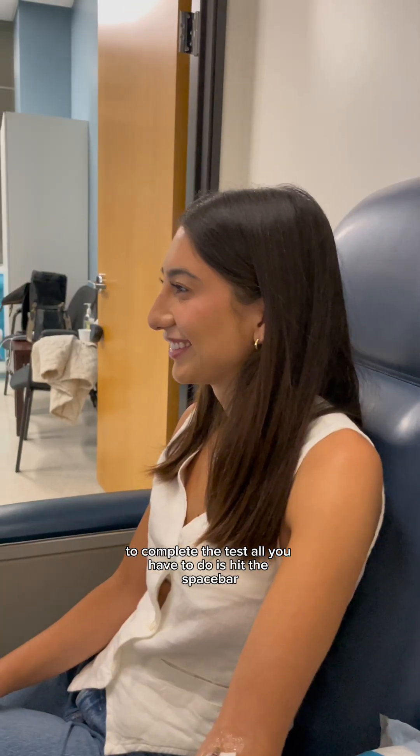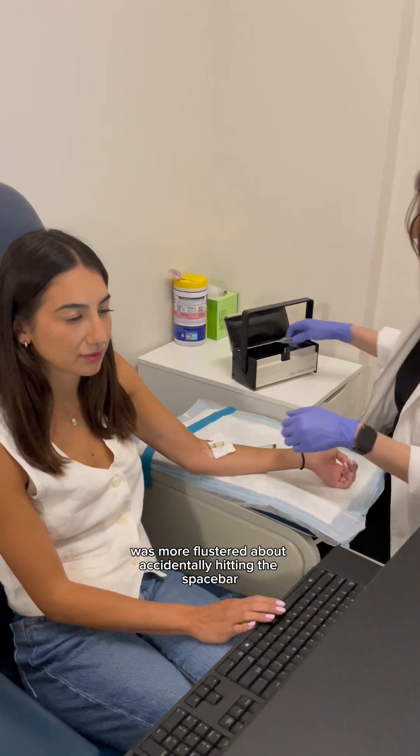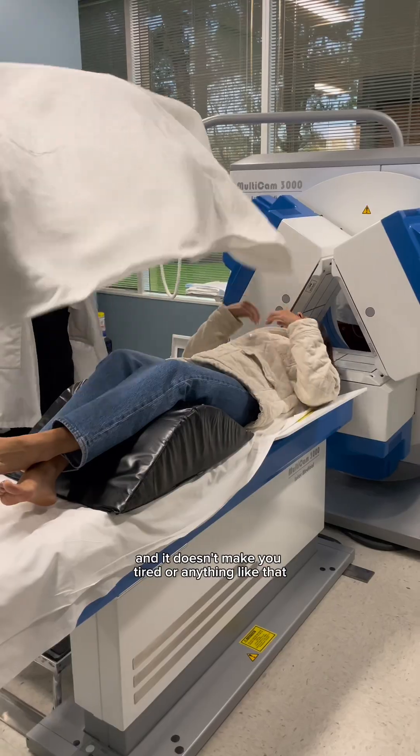To complete the test, all you have to do is hit the spacebar when you see a letter pop up onto the screen, except for the letter X. I honestly was more flustered about accidentally hitting the spacebar for the X's than I was about getting the isotope injection, but it was completely painless — I didn't feel a thing, and it doesn't make you tired or anything like that.